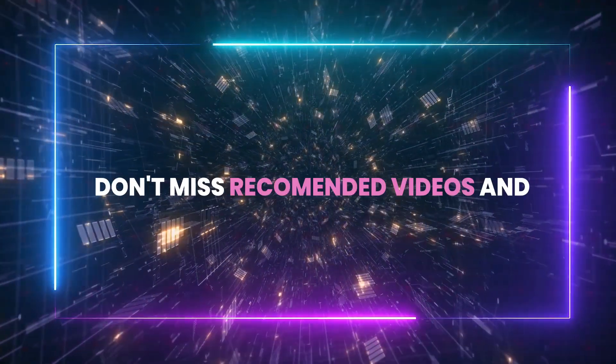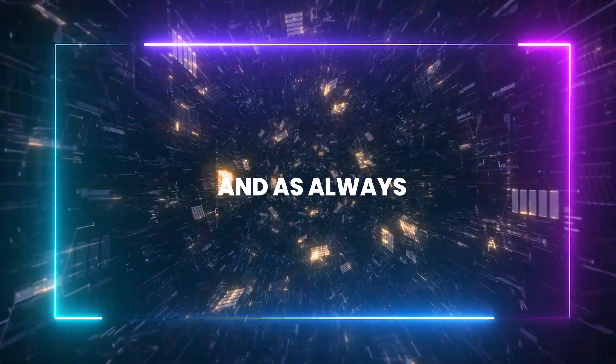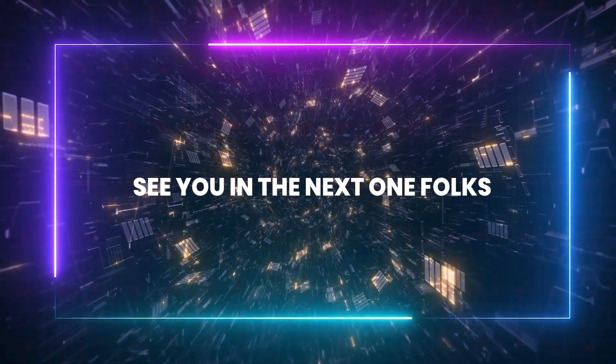Thanks for watching. Don't miss the recommended videos, and see you in the next one, folks. Take care.